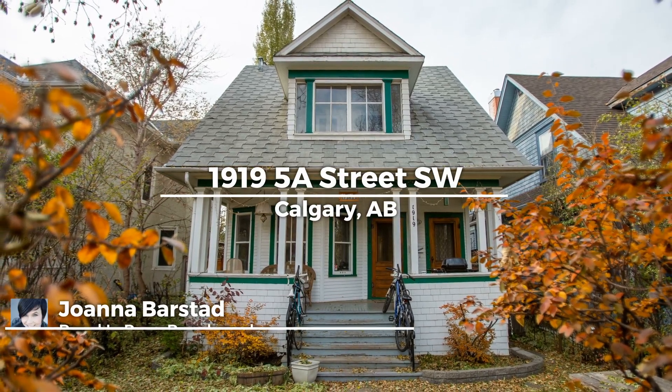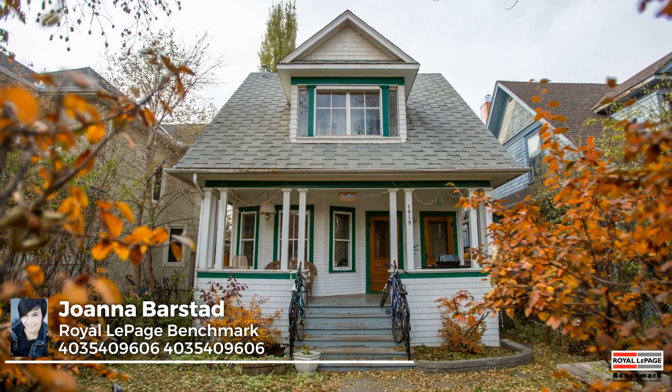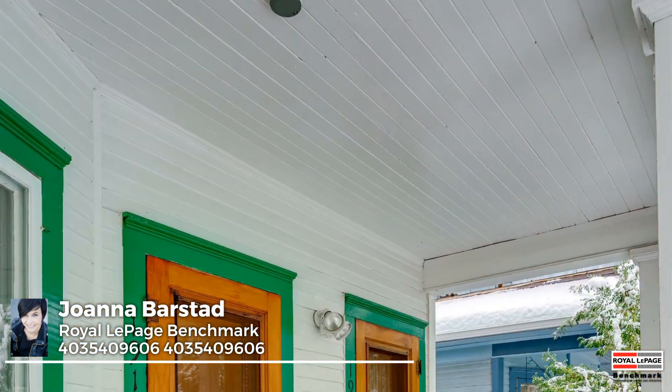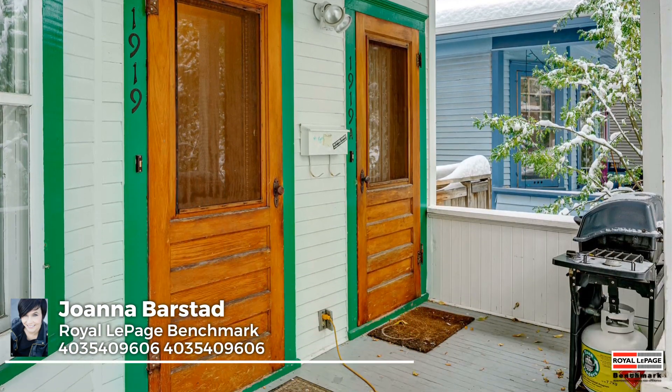Located on a tree-lined street in trendy Cliff Bungalow, a minute's walk to downtown, is this fantastic updated turn-of-the-century heritage home that blends traditional details with contemporary charm. A quaint covered front porch offers access to two suites, but it could be converted to a single-family home.